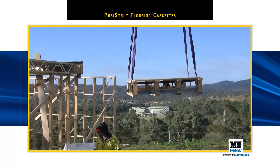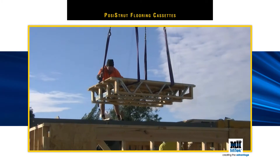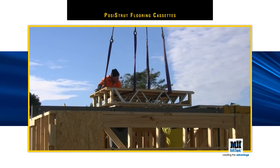Posi-Strut Flooring Cassettes can utilise top-cord support for ease of installation. This means they can be craned into position on-site and fixed in minutes. The implications this has on-site are substantial, with more square metres of flooring laid by less labour in a lot less time.